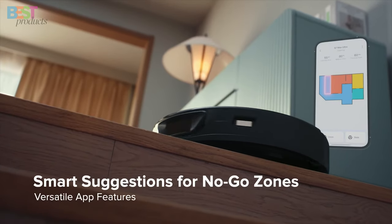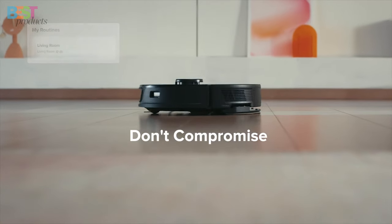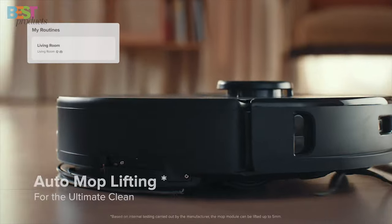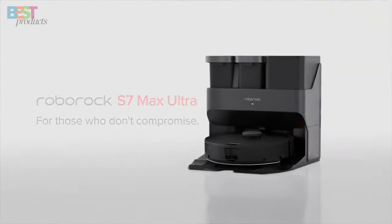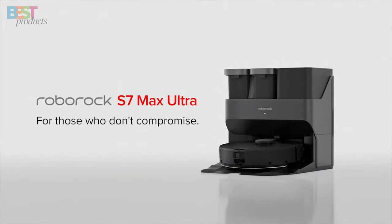Control it through the Roborock app and watch as it maneuvers through various floor types with ease. If you want a powerful, versatile, and top-notch robot vacuum, the S7 Max Ultra is the one to beat.